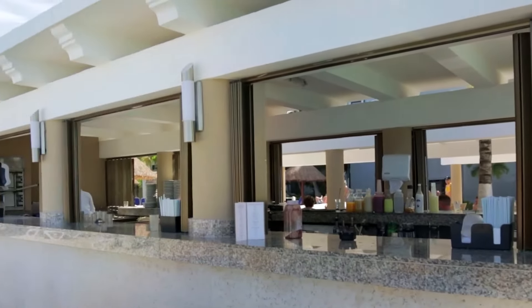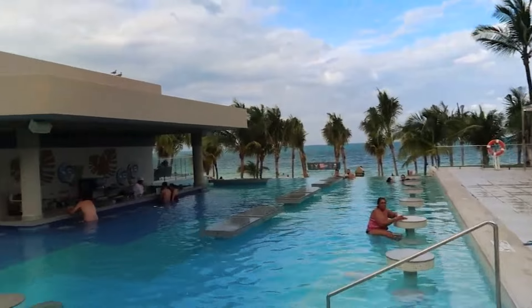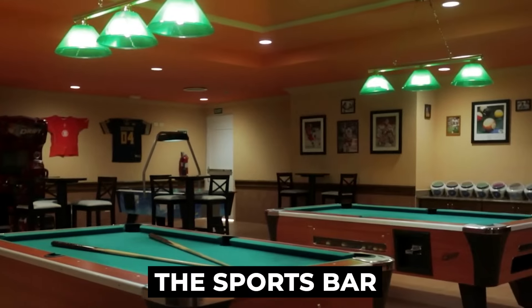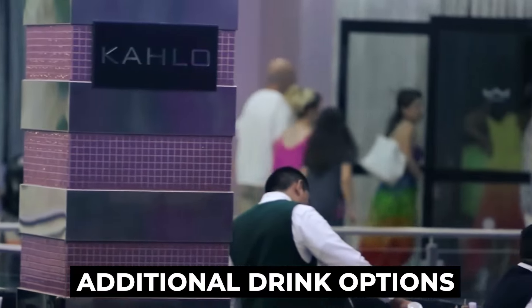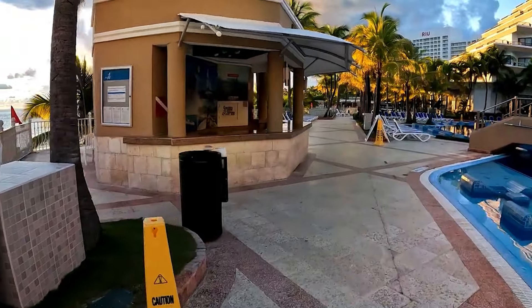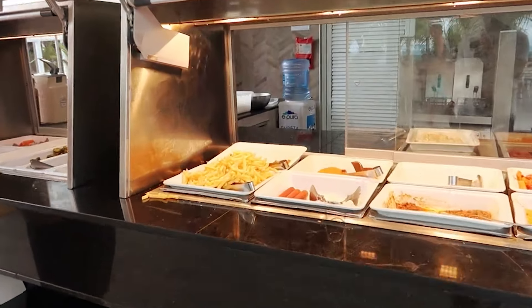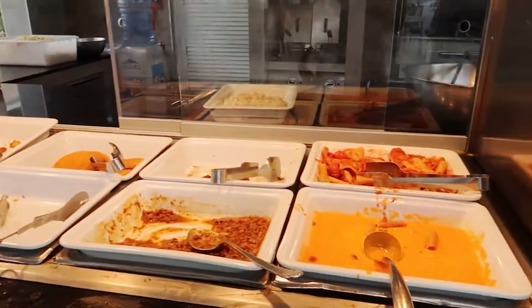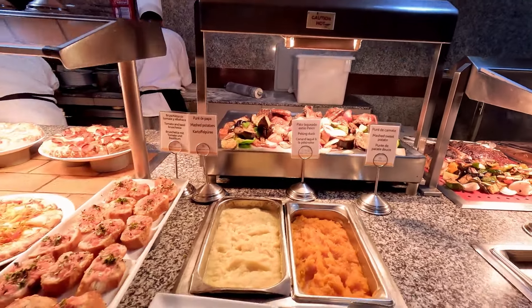For refreshments by the pool, the Kahlo Pool Bar is available with a swim-up section for guests aged 18 and above. The Sports Bar, Calypso Lounge Bar, and Frida Lobby Bar offer additional drink options for guests to enjoy throughout their stay. For a quick bite, Pepe's food serves grilled items, making it a convenient option during the day. It's important to note that the resort enforces a dress code for evening meals.